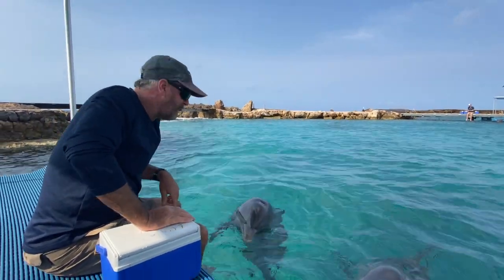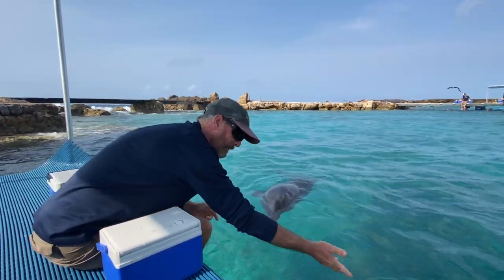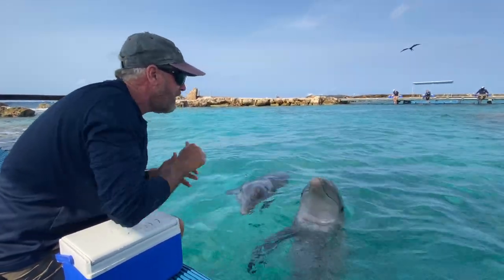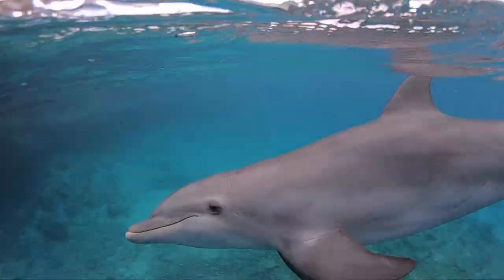Hello, welcome to the Dolphin Academy blog. We've been getting a lot of questions from our followers about how Luna is doing. That's Luna right there. Come here baby dolphin. Now at two years old she is still the youngest dolphin of our community, so she is our baby, and what we're going to do is spend some time telling you all about Luna. This is her day to shine.